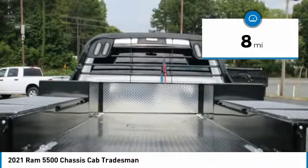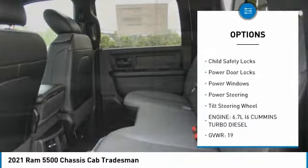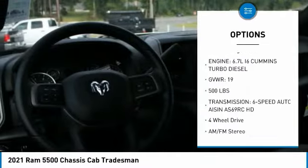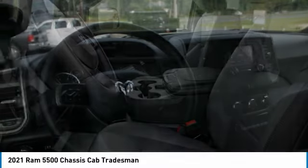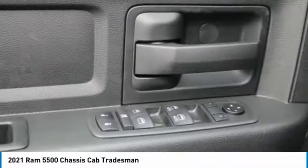Here are some of this vehicle's great options: traction control, daytime running lights, dual rear wheels, headlights auto off, cruise control, child safety locks, power door locks, power windows, power steering, tilt steering wheel. Come take a test drive today.